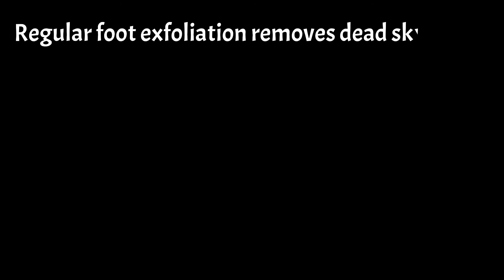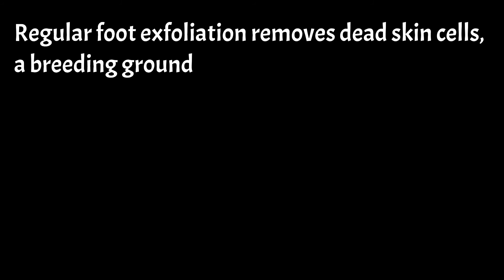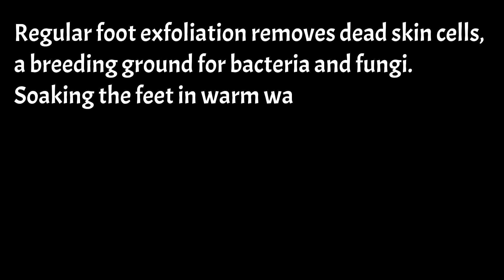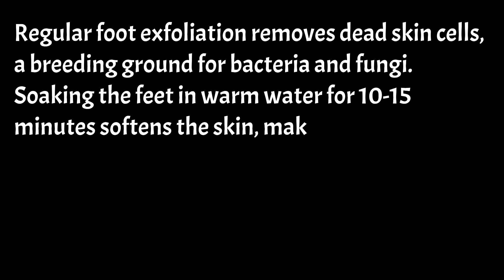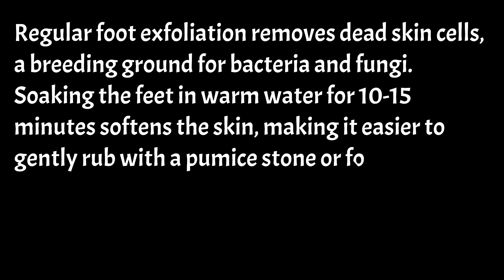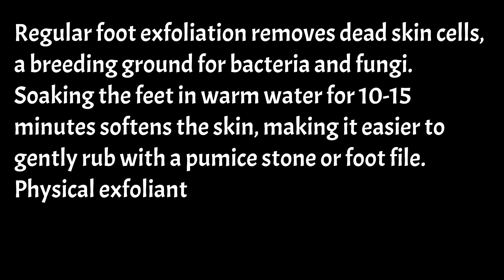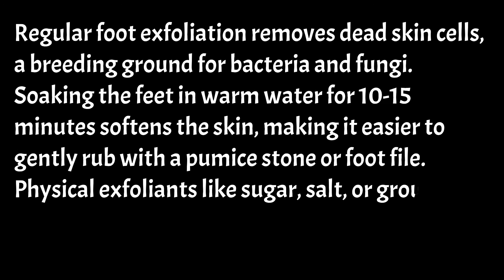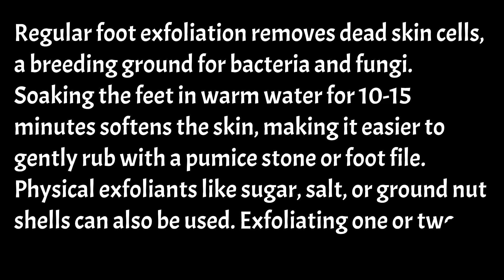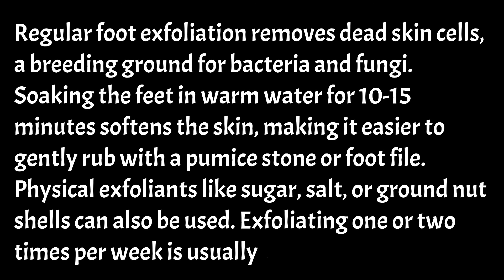Regular foot exfoliation removes dead skin cells, a breeding ground for bacteria and fungi. Soaking the feet in warm water for 10 to 15 minutes softens the skin, making it easier to gently rub with a pumice stone or foot file. Physical exfoliants like sugar, salt, or ground nut shells can also be used. Exfoliating one or two times per week is usually sufficient.